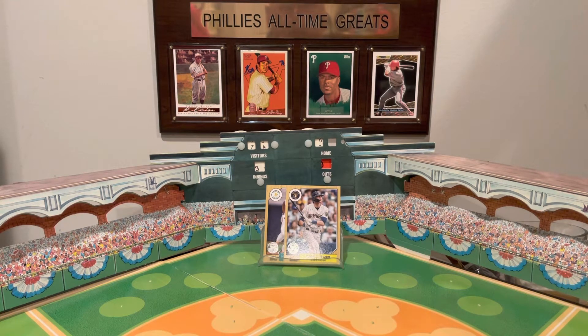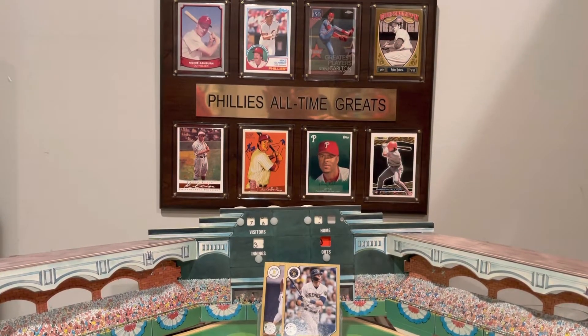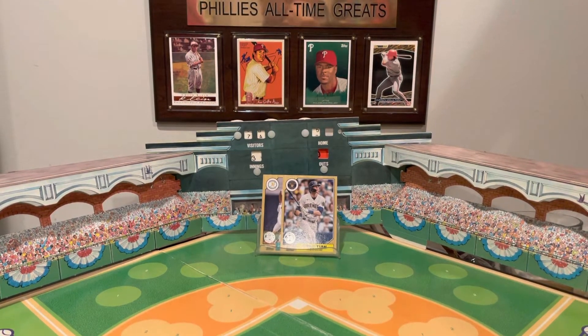Behind me up on the wall is my plaque of Phillies all-time greats — I kind of swap that out once in a while. I'm actually going to switch out some of the cards and go with just retired numbers of Phillies, because right now there's seven. You can see four cards in front of you there on the wall, and there's four others above that. Let me tilt it up — there's the eight of them right there. But typically, the way I frame my shot, you can only see those bottom four cards.